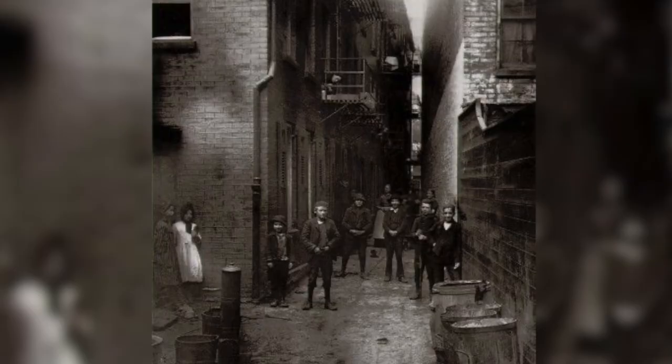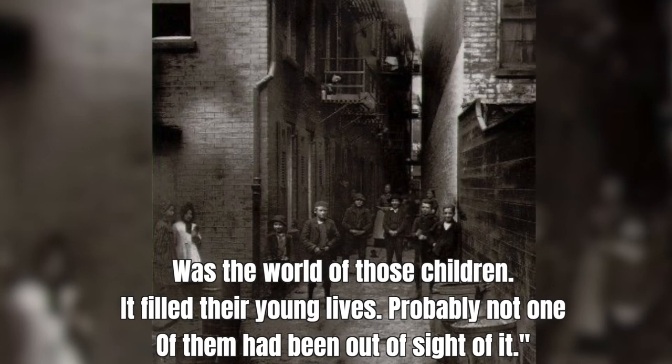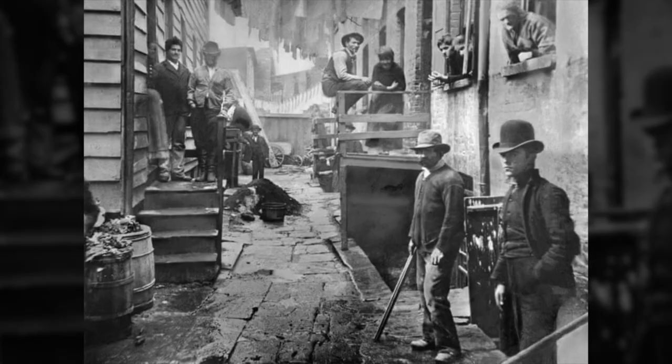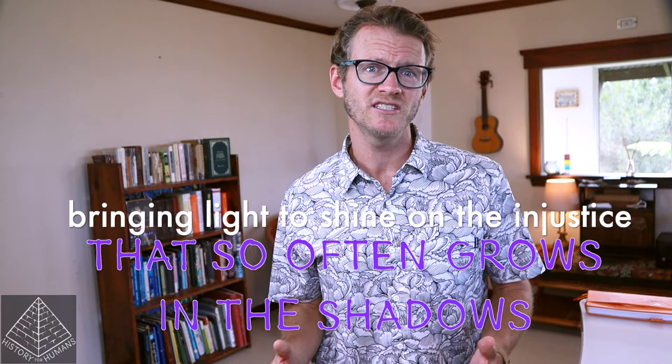Riis wrote: 'Yet as I knew, that dismal alley with its bare brick walls, between which no sun ever rose or set, was the world of those children. It filled their young lives. Probably not one of them had ever been out of sight of it.' Is it any wonder that infant caskets were an industry in cities at this time? Riis's photos became documents into the depths of the darkest dens in Gotham. One of his most famous was Bandit's Roost, showing a gang — several wanted for murder — in an alley off Mulberry Street.